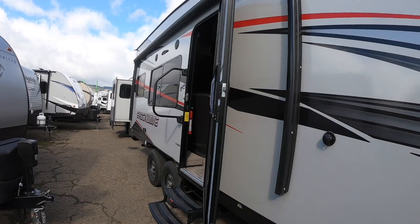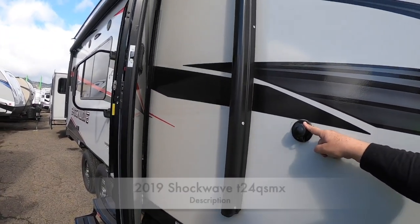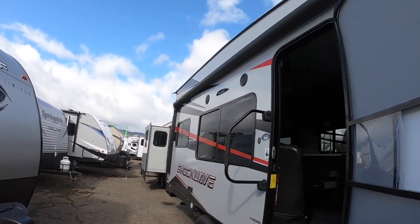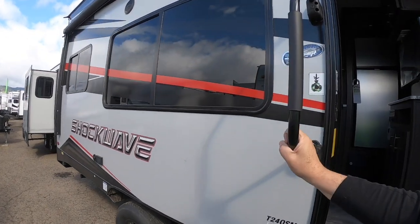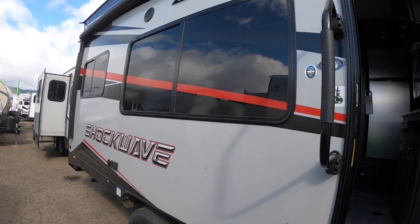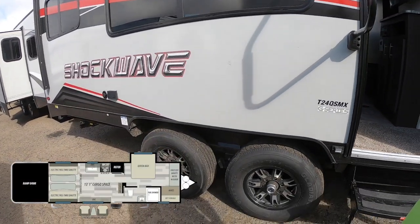This is your black tank flush — keep that black tank clean. You have your power awning here with a D-handle to get in. This one is equipped with the arctic package, so you can enjoy this trailer in a greater amount of time throughout the year.